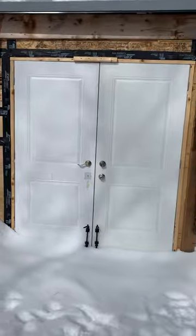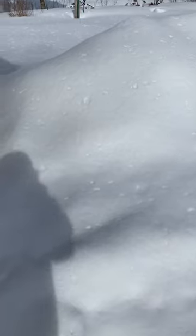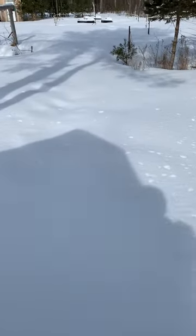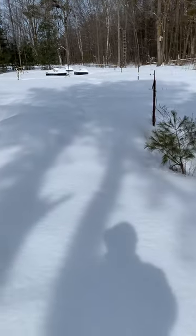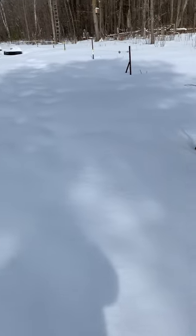We'll go see the bees — we have bees. We started about three years ago with two hives, split from there and made more hives. Last year we had a bear attack — we'll get into that later.